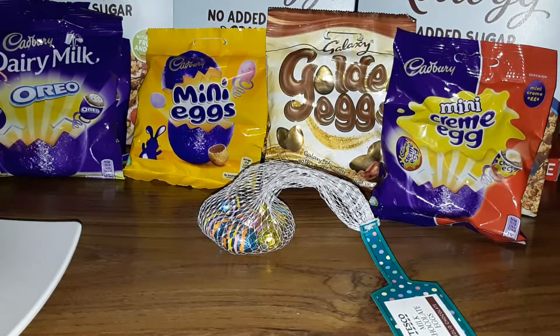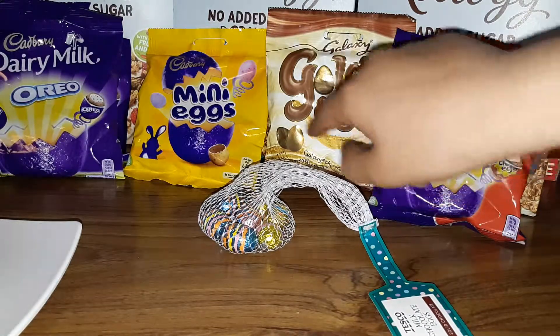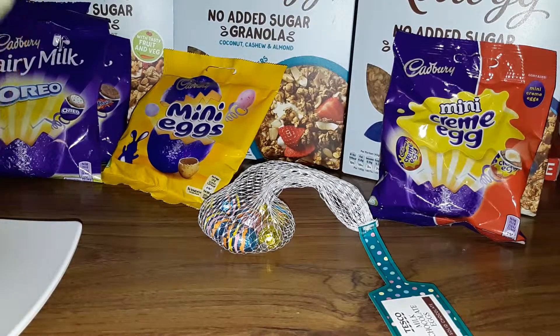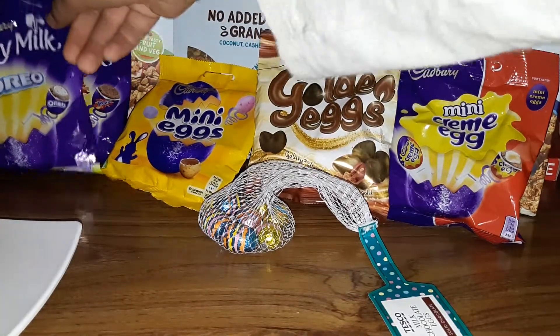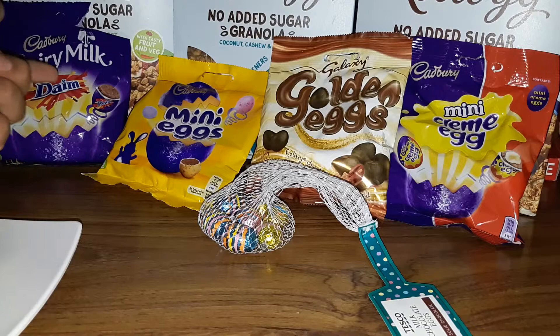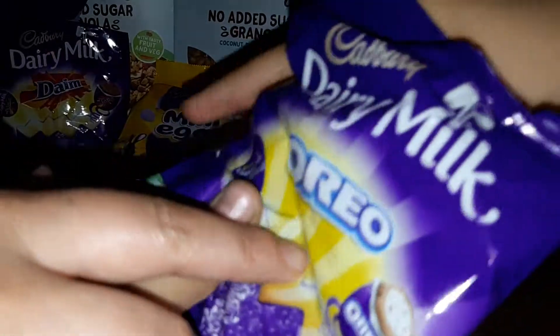Today we're showing you a number of Easter eggs. We have a mini cream egg — most of these are made by Cadbury. We also have Galaxy golden egg and mini eggs. Galaxy is actually made by Mars, a different company. Then we have Cadbury Dairy Milk Oreo and Cadbury Dairy Milk in the background.